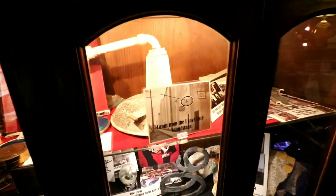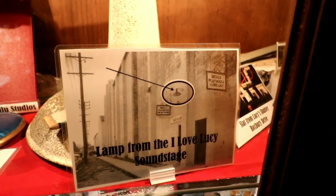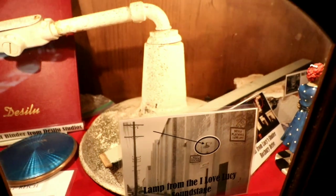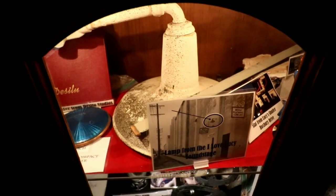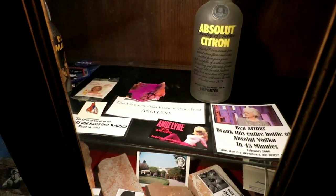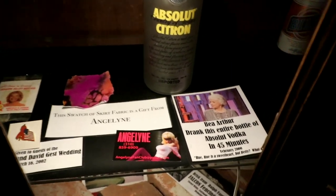Check this out. When we were at the Old Desilu and we were pointing out those lamps, look what's right behind that picture. So cool. Angeline just gave us a little piece of fabric from one of her dresses. Angeline, our local celebrity.